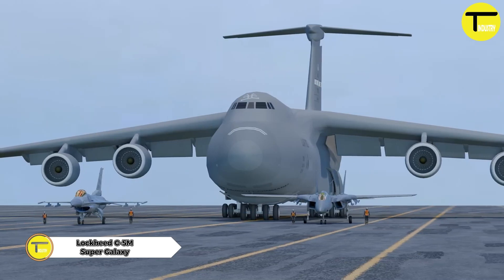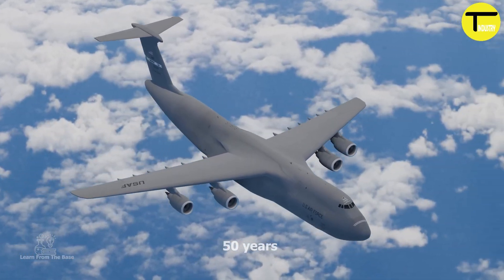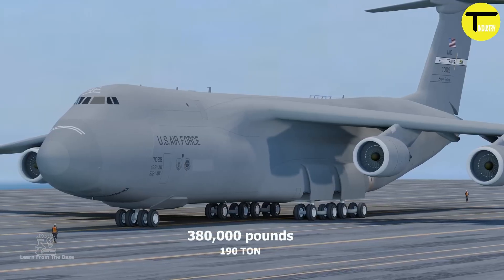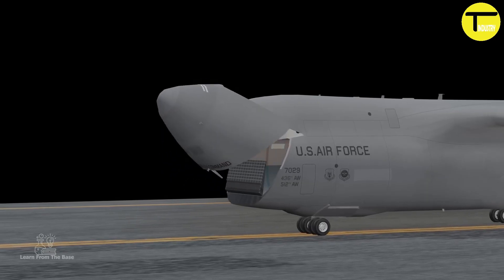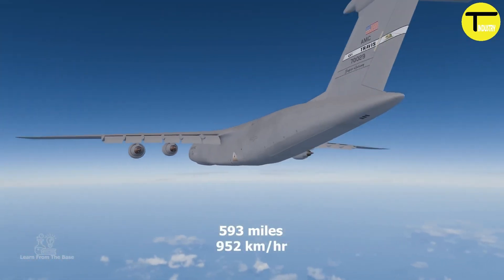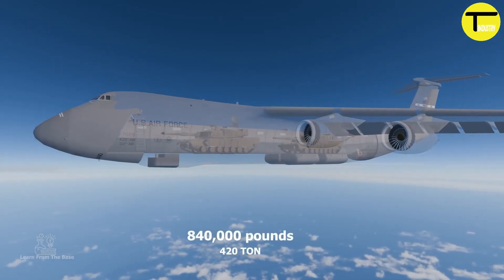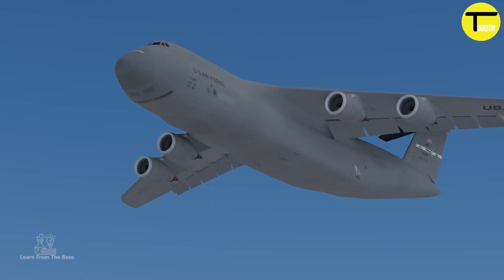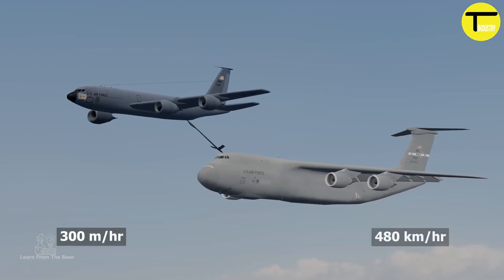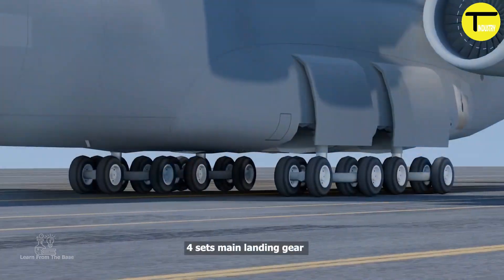The Lockheed C-5M Super Galaxy is one of the most powerful strategic airlifters in the world today, improving upon its predecessors with major upgrades. The aircraft is powered by four General Electric F138-GE-100 turbofan engines, each producing 50,580 pounds of thrust, allowing it to reach a cruising speed of around 518 miles per hour and fly at altitudes up to 45,000 feet.